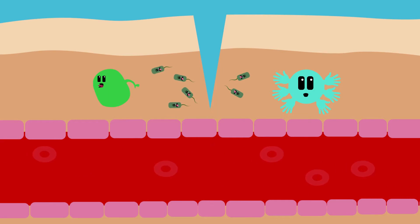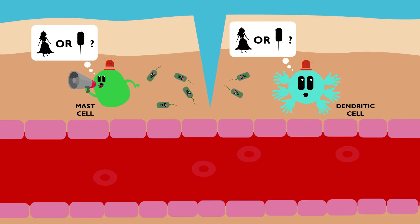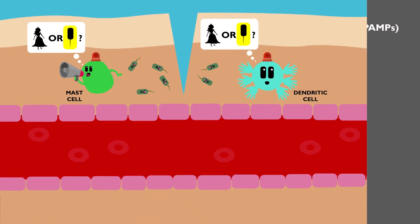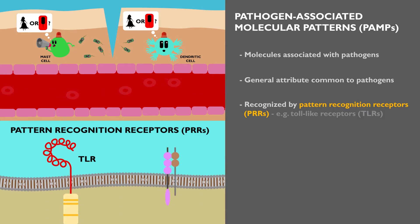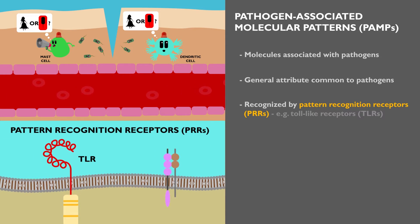The first immune cells they encounter are mast cells and dendritic cells. These cells can distinguish self from non-self, thanks to the recognition of pathogen-associated molecular patterns, or PAMPs, which are molecules associated with pathogens. This recognition is not specific to any invader, but rather identifies a general attribute common to pathogens, thanks to their Pattern Recognition Receptors, or PRRs.